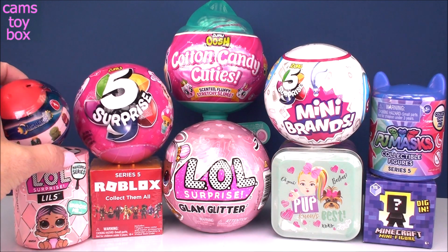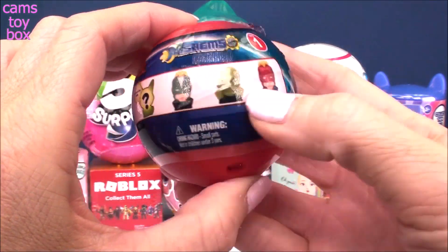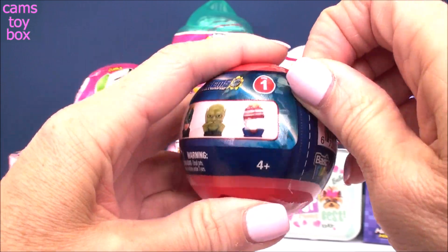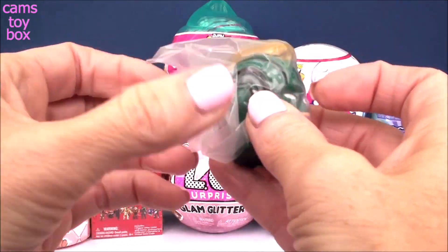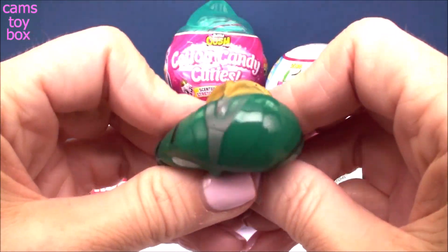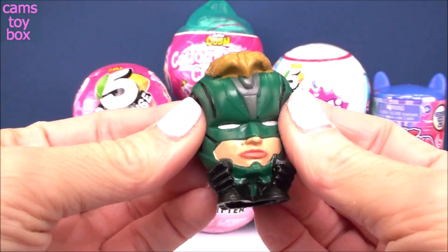Let's start over here with our Mashem surprise. This one comes from Captain Marvel, Series 1, with four different ones to collect and a mystery glow in the dark character to try to get. It looks like we got Captain Marvel in the green version. She's super squishy and also very stretchy.